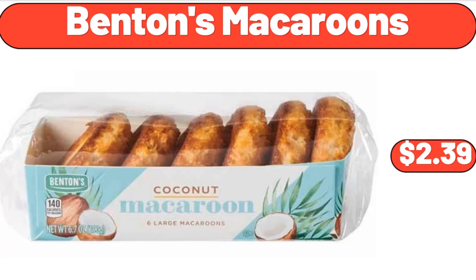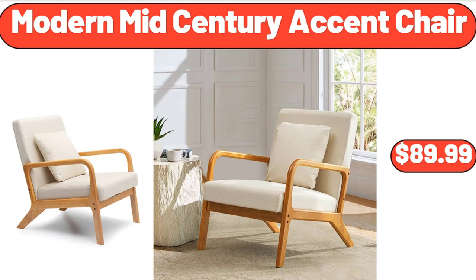Benton's Macaroons, $2.39. Friends, what do you think about the prices of the products? Are they too high? Please share your thoughts with us in the comments.